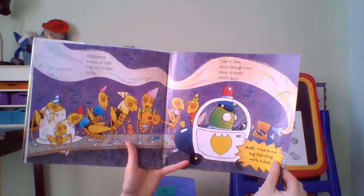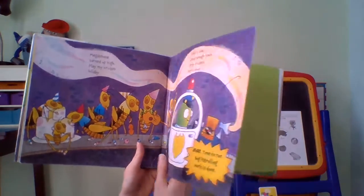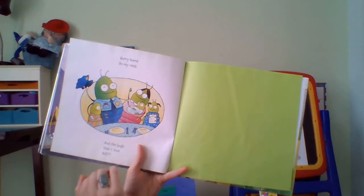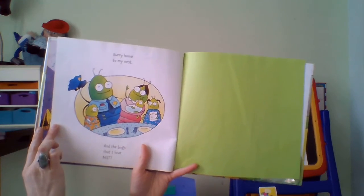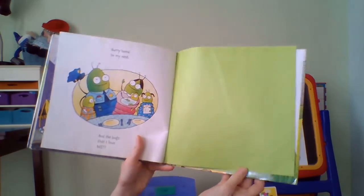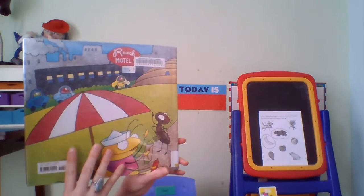8 o'clock, time to run — bug patrol work is done. Hurry home to my nest and all the bugs that I love best. The end.